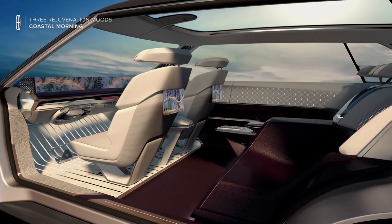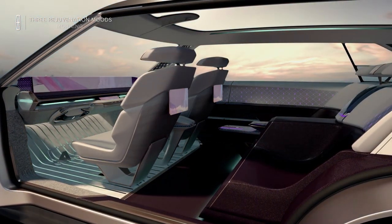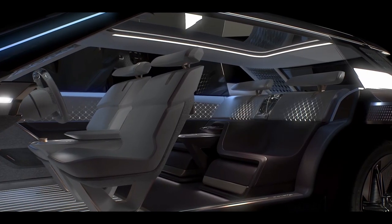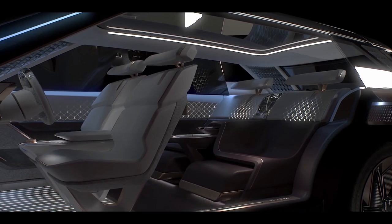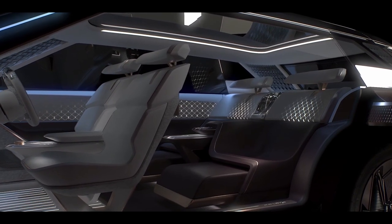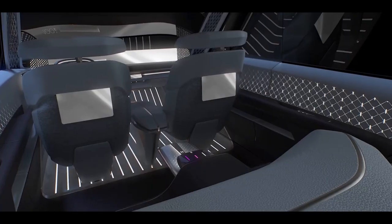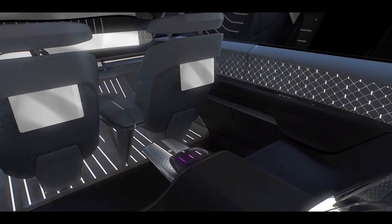Inside, the flexible EV architecture has allowed designers to reimagine the additional space, with the most obvious feature being the ultra roomy rear passenger area. There's a clear distinction between the first and second row areas, with the seats being different in both shape and colour — even the floors are contrasting.